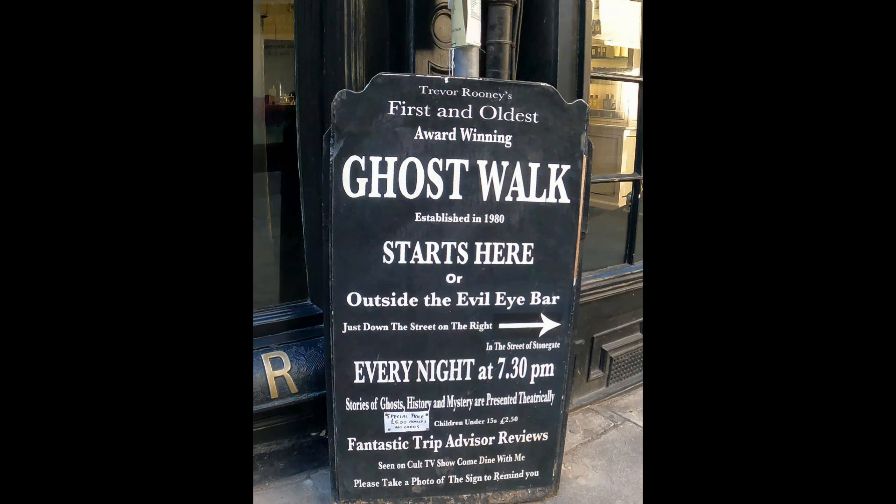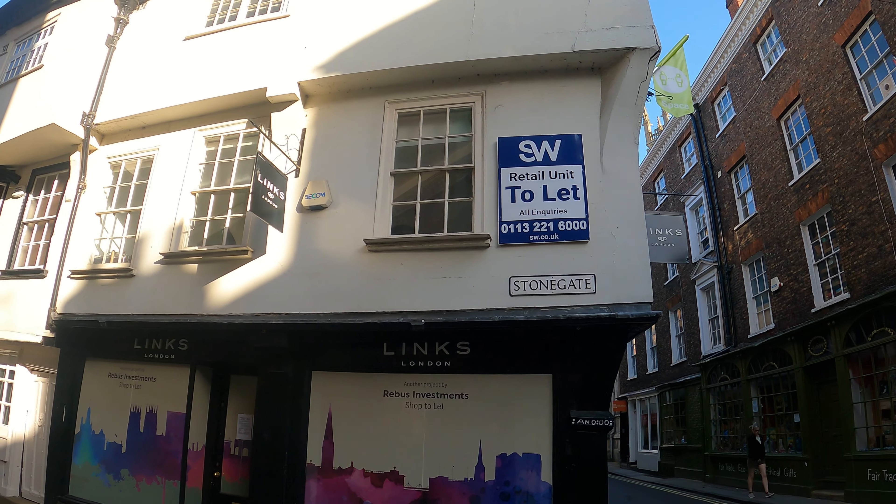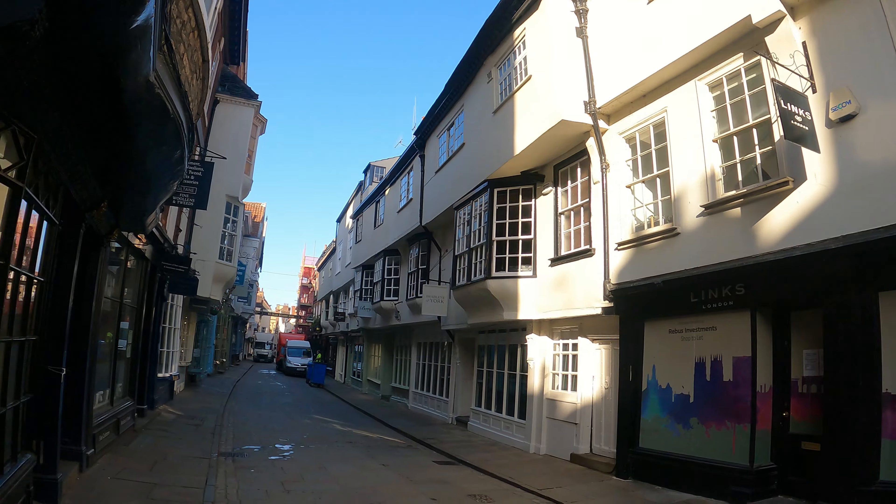If you come to York, you have to go on the ghost walk — it's a great deal of fun. I loved it when I went. They meet here at 7:30 every night, up this street called Stonegate. You must go to that if you're in York.